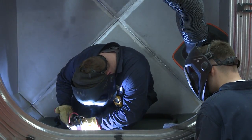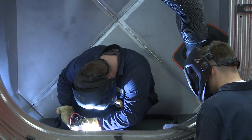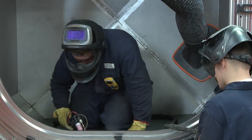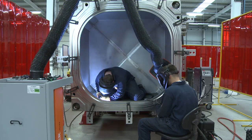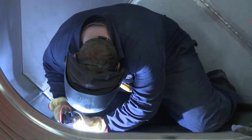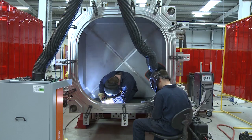As the boxes will need to safely contain intermediate level waste for at least 500 years, they need to be made from super strong corrosion resistant duplex steel. They're highly engineered products — double lined and able to safely vent any hydrogen which could build up inside.